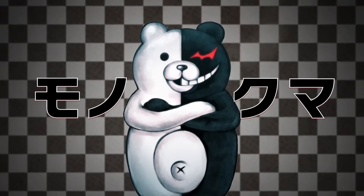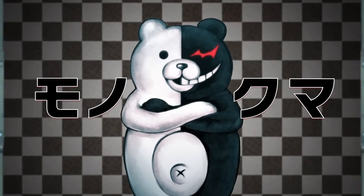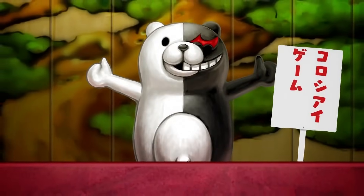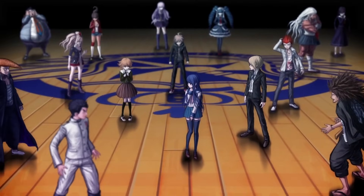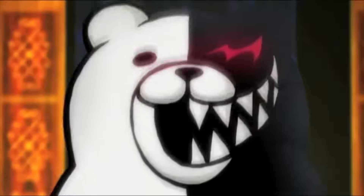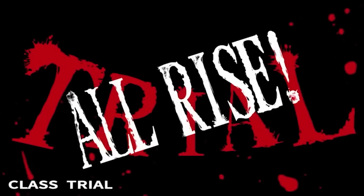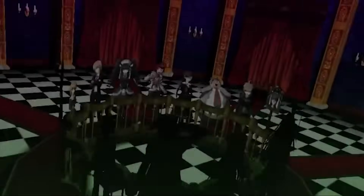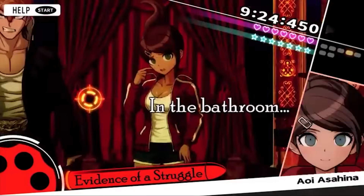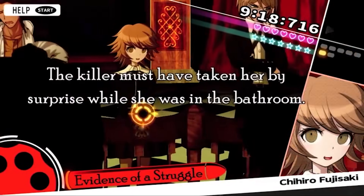Monokuma is quick to tell the students that they're completely cut off from the outside world, doomed to a communal life within the school's walls until the day they die, only offered the chance at freedom if they hasten that day for someone else. In other words, the only way to escape the school is to murder a fellow student. But it doesn't stop there. After each incident, there will be a mock court trial held within the school's underground area where the students will have to debate the facts, present evidence, and come to a conclusion about who they think done it. If they reach the wrong conclusion, the killer goes free, allowed back into the outside world, with the remaining entire class being executed for their blunder.